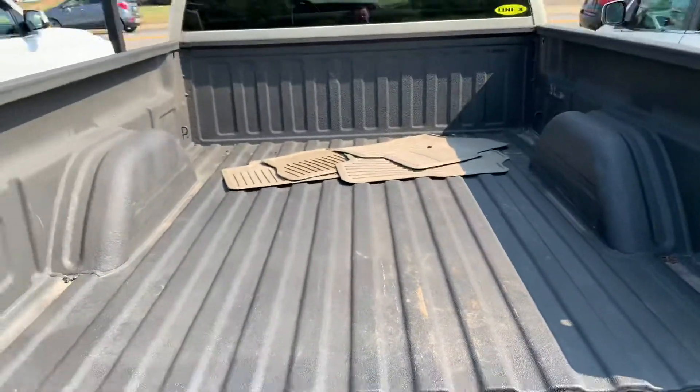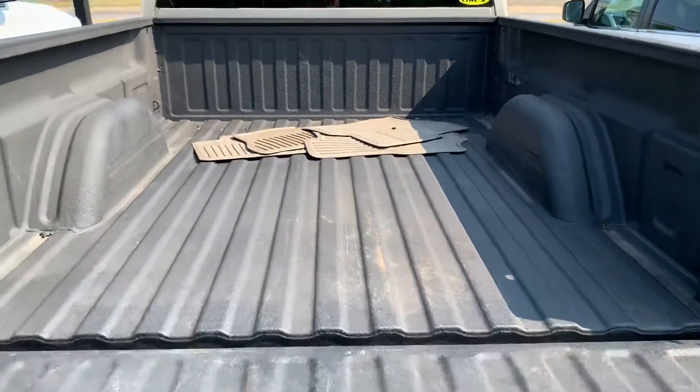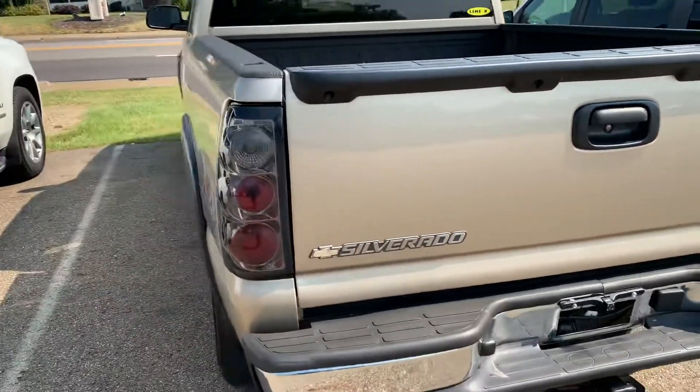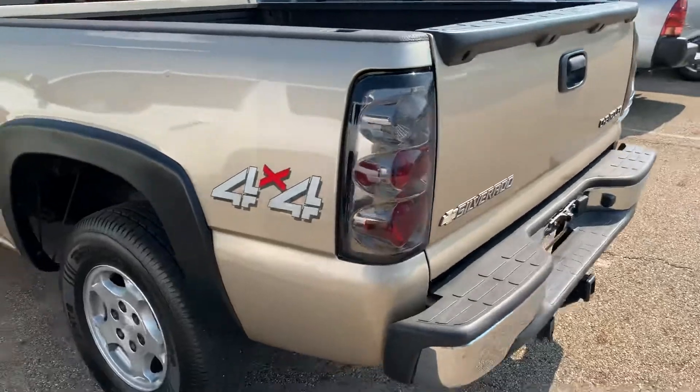It does already have the Line-X bed liner in it as well. Aftermarket taillights, tow package of course.